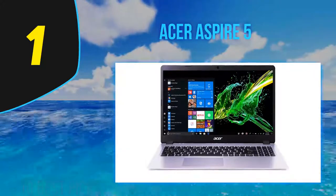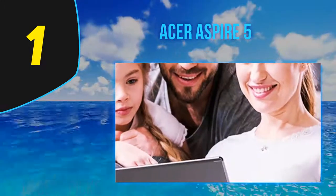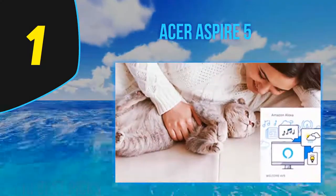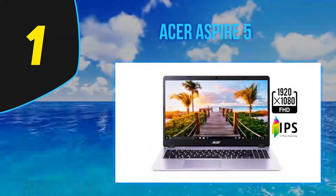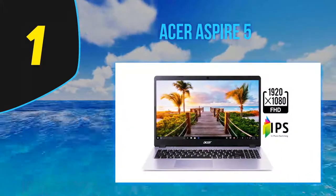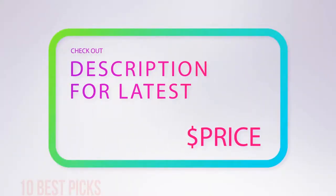The Acer Aspire 5 is a 15.6-inch thin and light that definitely delivers more performance for your money than you might expect. Though it starts low, the $530 configuration I tested is a comfortable middle ground that's full-featured enough for typical work, home, and school tasks. But even if you decide to go all out on upgrades, this model doesn't break the $900 mark, and you'll get a workhorse laptop that should last you well into the future. For more information and price, check out the product links in the description underneath the video.